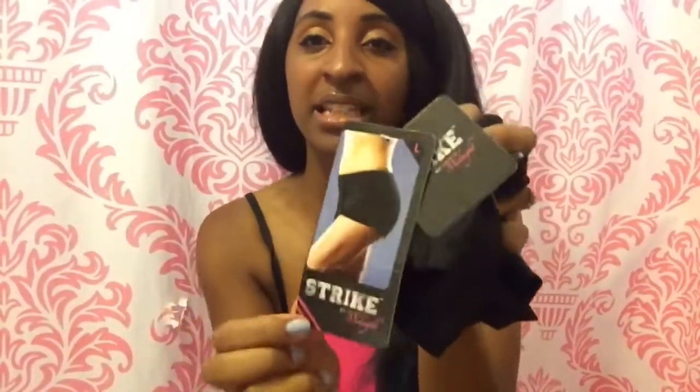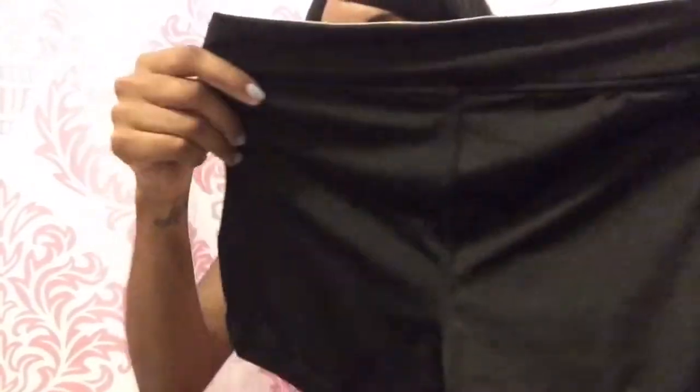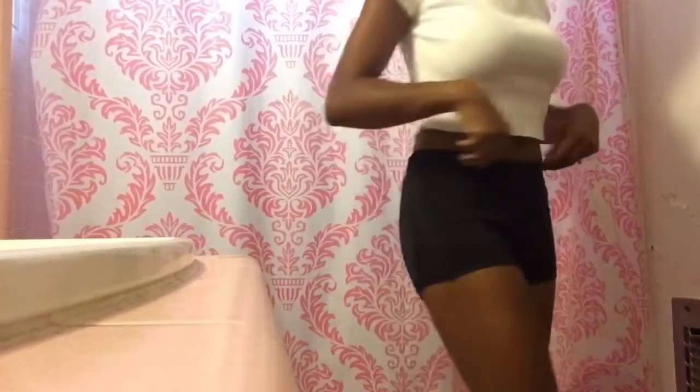Next I'm gonna show you guys the athletic wear. I got some shorts and I got them in a large because the website said they do run a little bit smaller than regular size. So if I would have got a medium it might have been too small. Here's how it looks, and then the back looks like that. I love the detailing — on the side it has a little design right there.